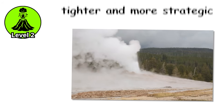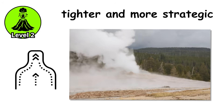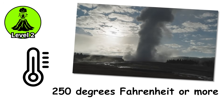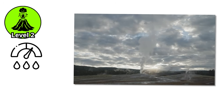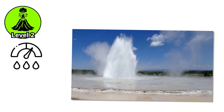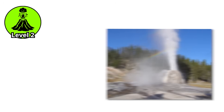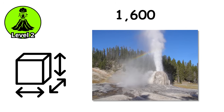The constrictions become tighter and more strategic, creating the perfect bottleneck for pressure to accumulate to explosive levels. Temperature measurements show water reaching 250 degrees Fahrenheit or more at depth. The pressure from the water column above keeps it liquid until the eruption begins. Then the rapid pressure drop causes that superheated water to flash violently into steam, increasing in volume by a factor of 1,600 almost instantaneously.